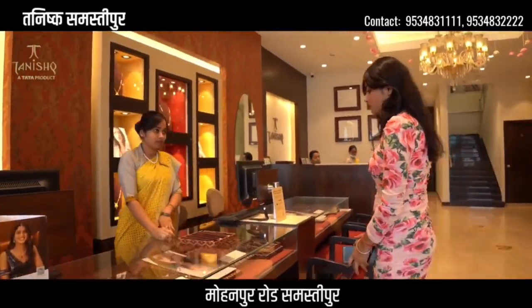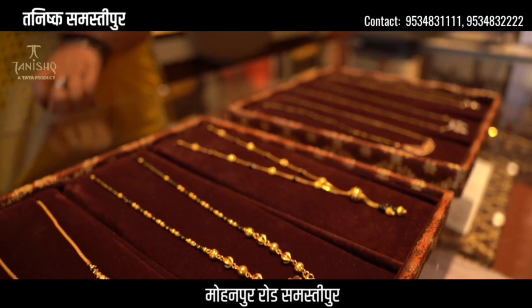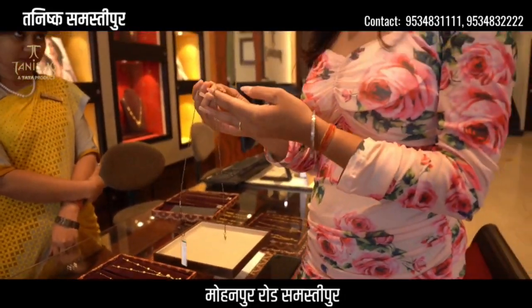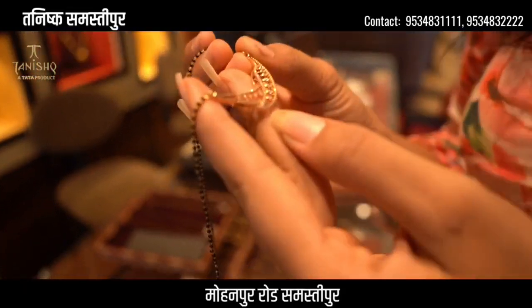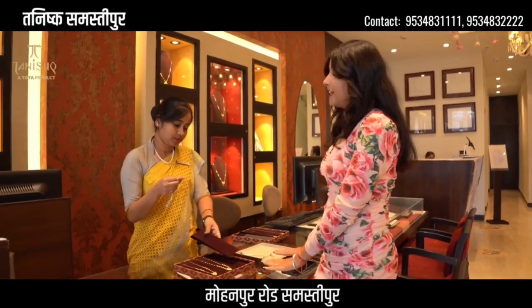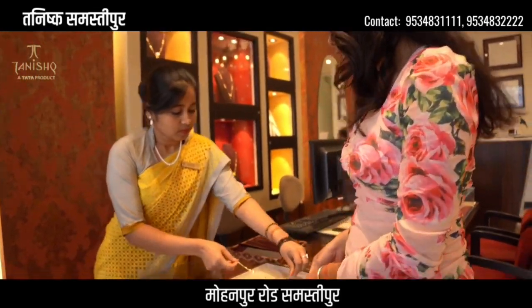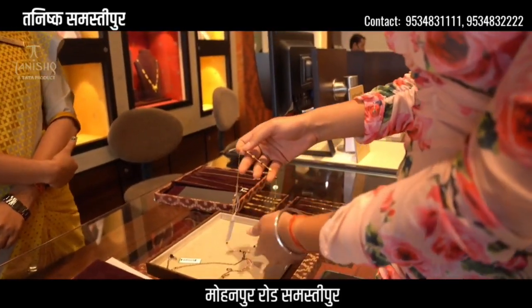Let's go ahead and see. You can see this diamond — it's so beautiful. There are double options: gold and diamond. Gold is so beautiful. This is an antique piece, it's so beautiful.